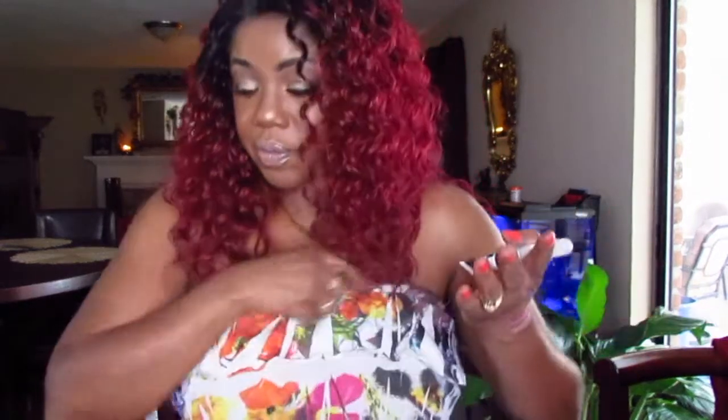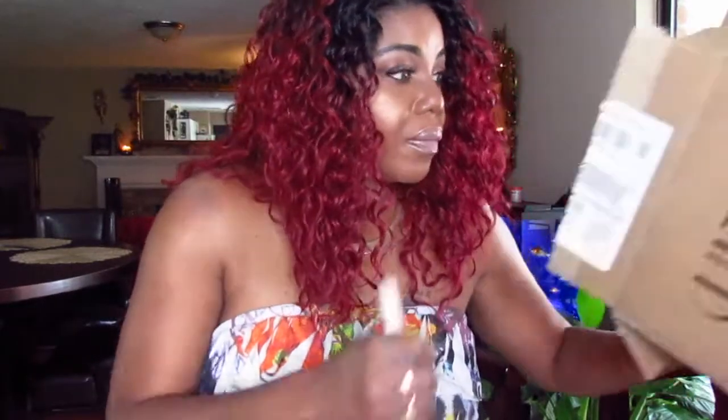The last few things I got are from a new brand that came out at Ulta — I want to give it a try. It's the Ciate London line. I didn't get any shadows because I have so many, but I did get a concealer called 'I Got It Covered.' It looks really light — might be too light for my tone. I'm also looking for the foundation stick I got from them, but it's not in the box. I'm not sure where it is.